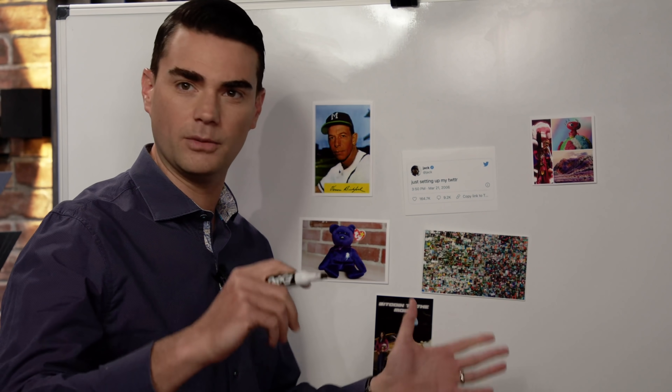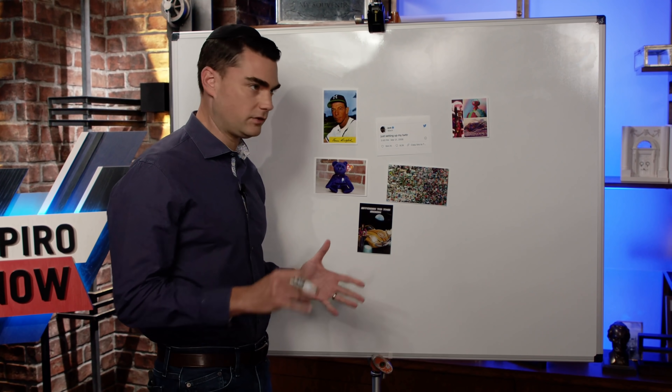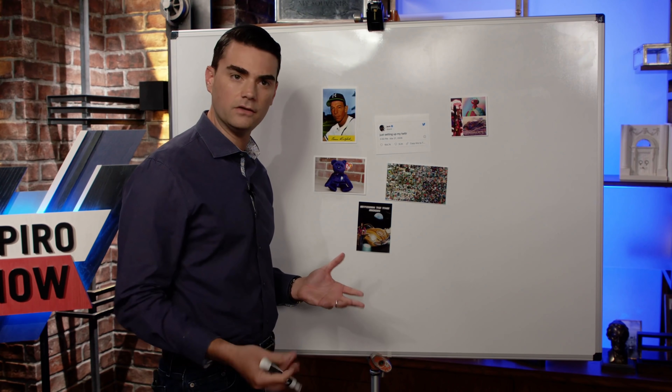The good news is this confirms the subjective theory of value is true — which is good, because it means a government can't assign value to objects based on some crazy algorithm; that's always going to fail. The bad news is that people's bad taste is sometimes rewarded with millions and millions of dollars.